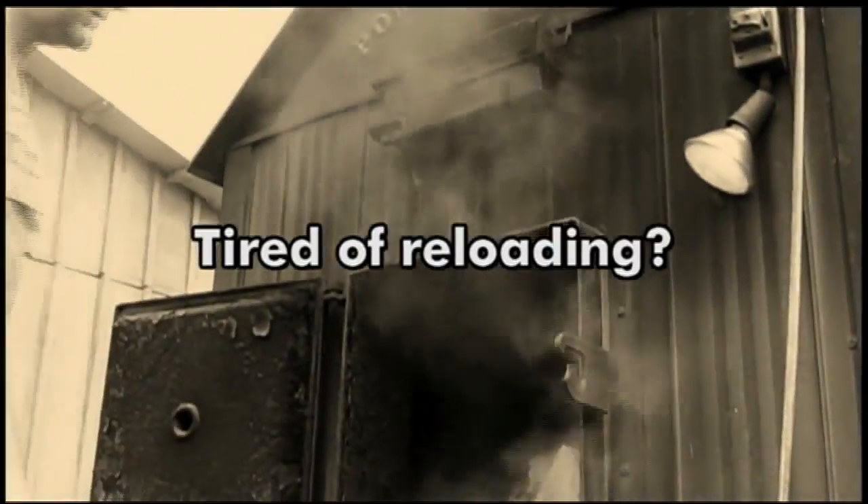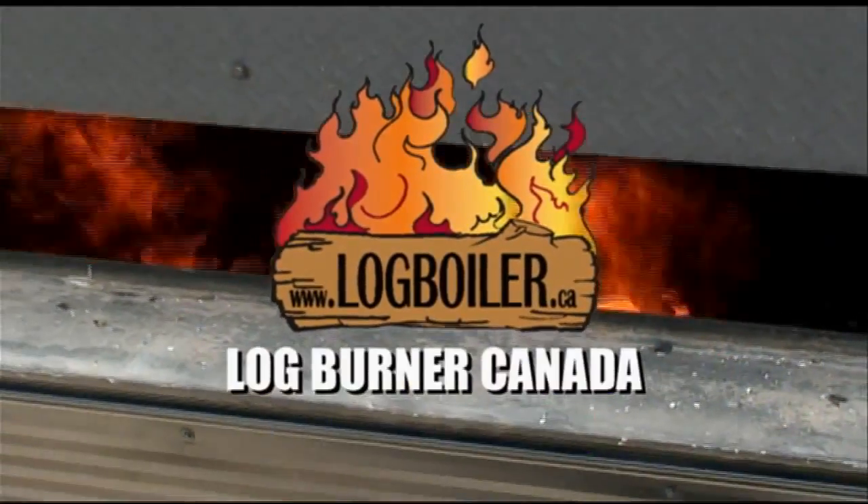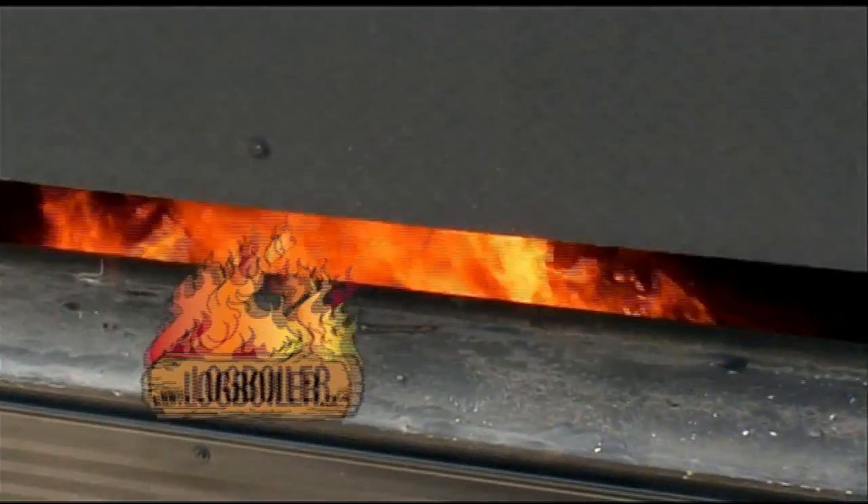Tired of reloading? Logboiler.ca offers you the next generation in wood burning stoves — the only top-loading boiler on the market.